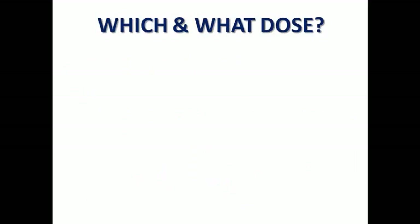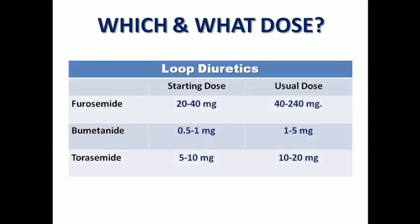The third question: which drug and what dose? Regarding loop diuretics, we have three famous examples. The classic loop is furosemide, with a starting dose of 20 to 40 mg, and sometimes we may reach up to 240 mg, because we have the 500 mg tablet of furosemide. The more potent loops — like bumetanide and torsemide — have a smaller starting dose, and the usual dose is lower than furosemide because we are speaking about higher potency.